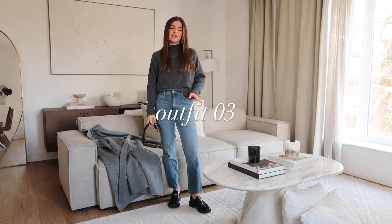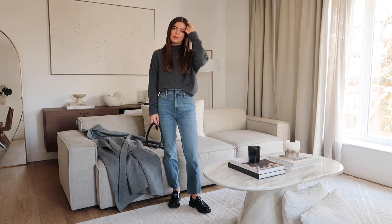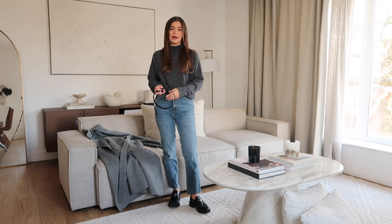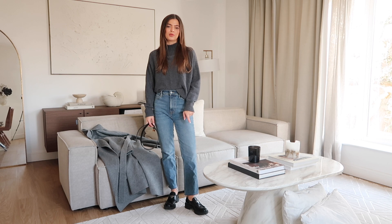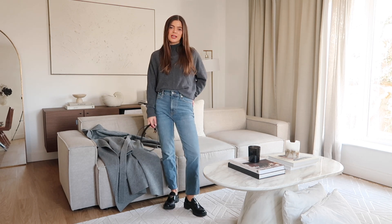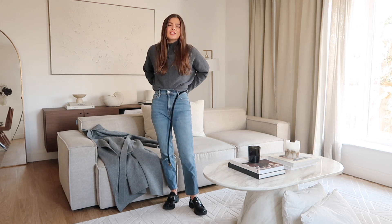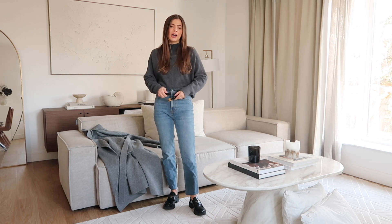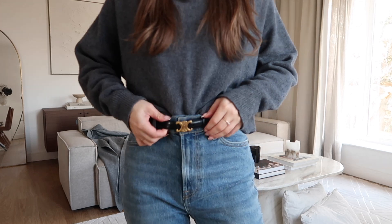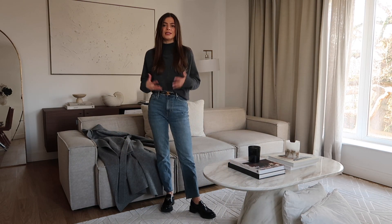Outfit number three is an everyday look that I tend to reach for all the time during the week. I often wear things like this in the evening when me and Jack are going to the pub for a drink or for dinner — it's just a little bit more casual. This is also a really good example of how you don't need to wear black to add a black belt. I am wearing denim blue jeans from Everlane — literally my favourite jeans ever — and a grey knit from Charlie London. I've got black shoes on, which I think really ties in with the belt.